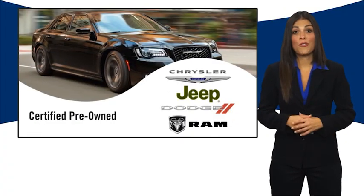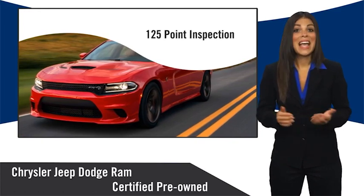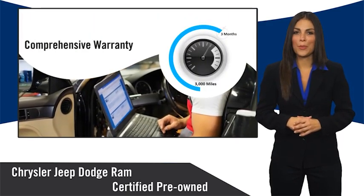All Chrysler Group Certified Pre-Owned Vehicles pass a stringent inspection process, guaranteeing that only the finest vehicles get certified. Ask your dealer about available lifetime warranty upgrades.